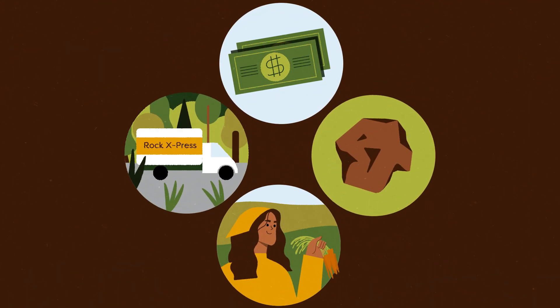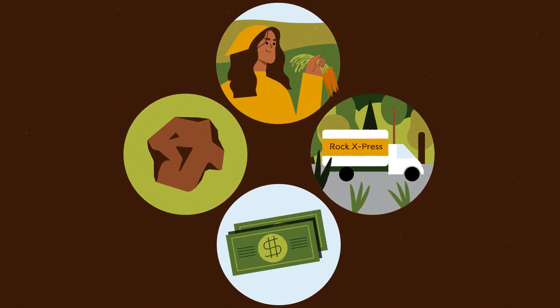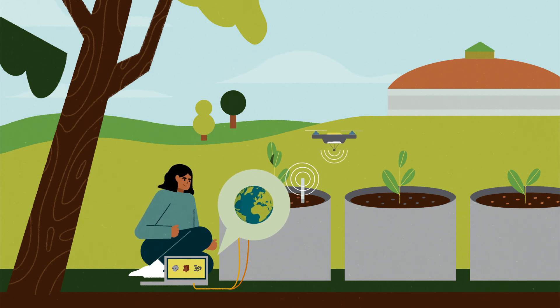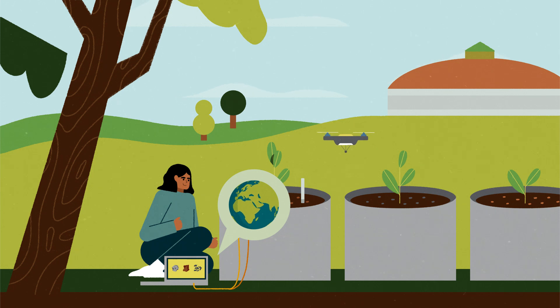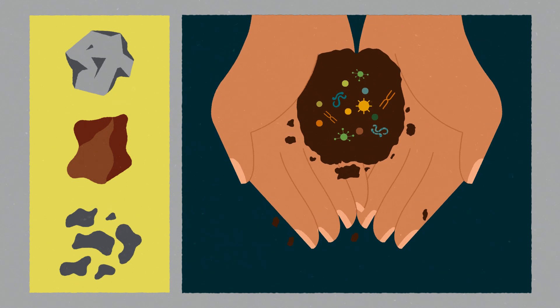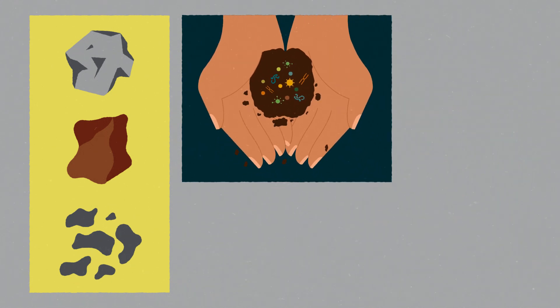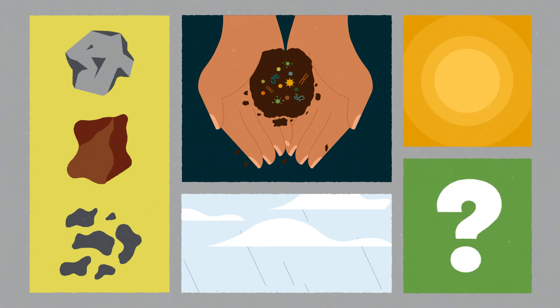But there are many other factors to consider before enhanced weathering becomes a viable climate change solution. A team at Berkeley Lab is conducting field experiments with advanced sensing technologies and predictive computer modeling that can simulate a century of real-world conditions — to determine which types of rocks absorb the most carbon, test how soil microbes could enhance the weathering process, and learn how conditions like increasing rainwater and temperature impact long-term results.